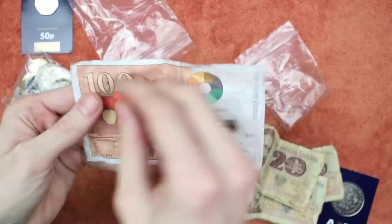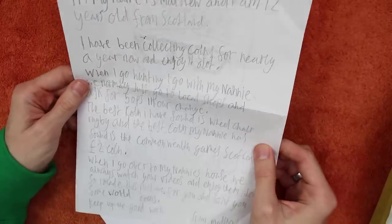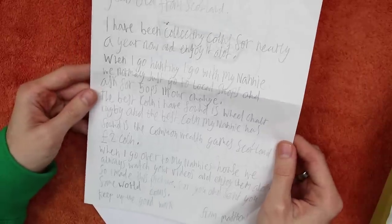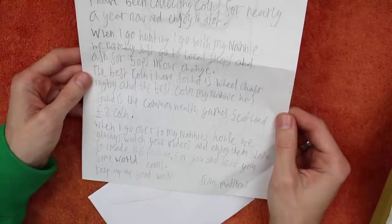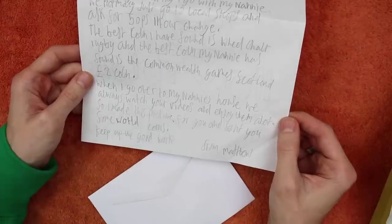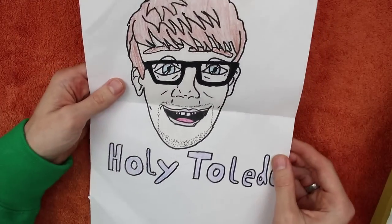Wow, well thank you so much Robert. Next up we've got this one. It says: 'Dear Christopher Collects, hi, my name is Matthew and I am 12 years old, from Scotland. I have been collecting coins for nearly a year now and enjoy it a lot. When I go hunting I go with my nanny — we normally just go to the local shops and ask for 50ps in our change.' That's awesome, I bet you have a whale of a time doing that! The best coin I've found is wheelchair rugby — don't tell Caledonian Coins! And the best coin my nanny has found is the Commonwealth Games Scotland two pound coin. That's amazing. When I go over to my nanny's house we always watch your videos and enjoy them a lot. 'So I made this picture for you and sent you some world coins. Keep up the good work, from Matthew.' Oh wow, look at that — that's so cool!